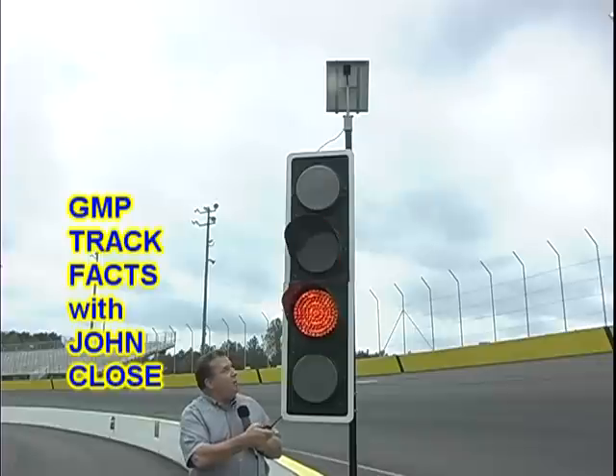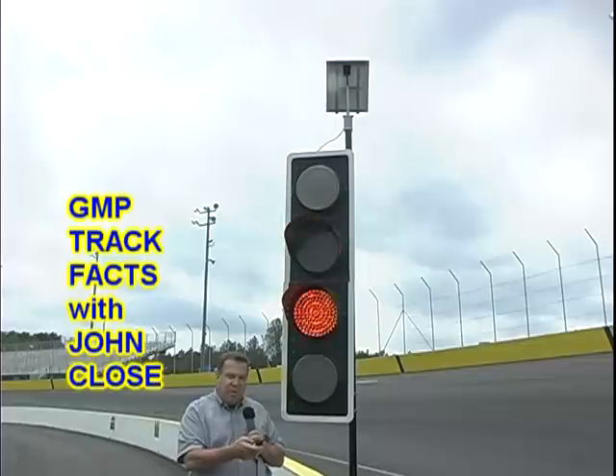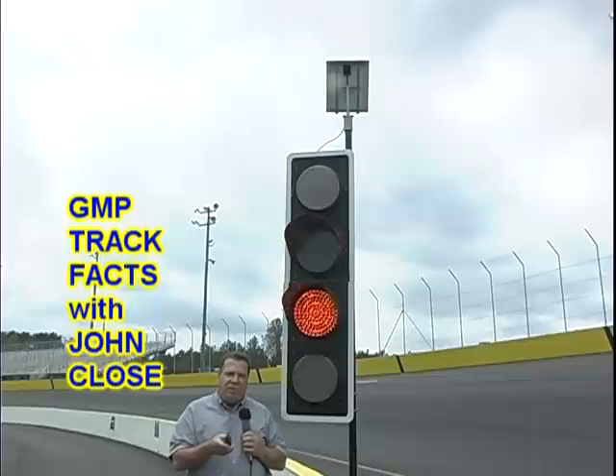If I push the caution light here, they come on automatically. It also activates the lights right on top of the pace car. So it's a very neat little thing — it's instantaneous and it adds a degree of safety for our competitors.